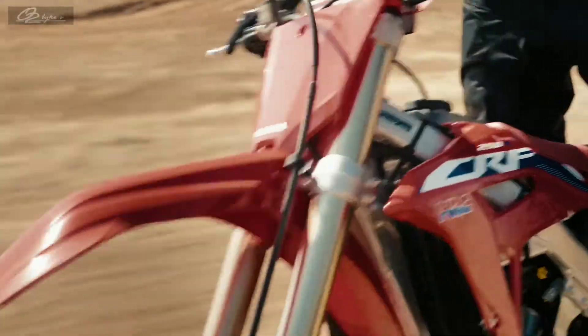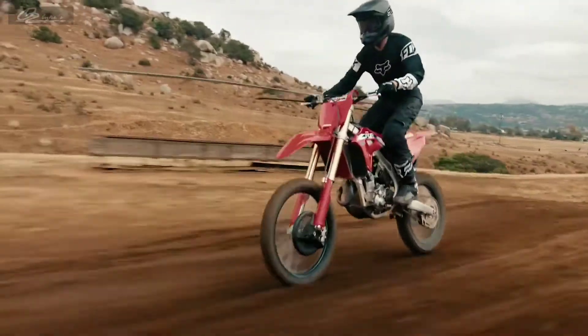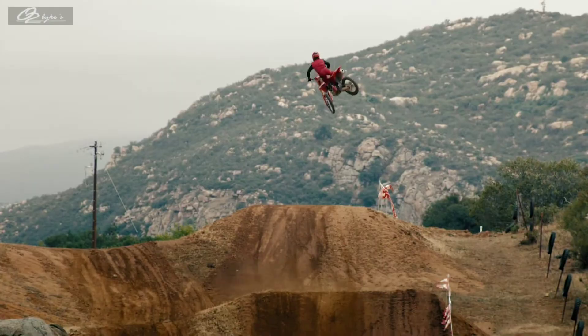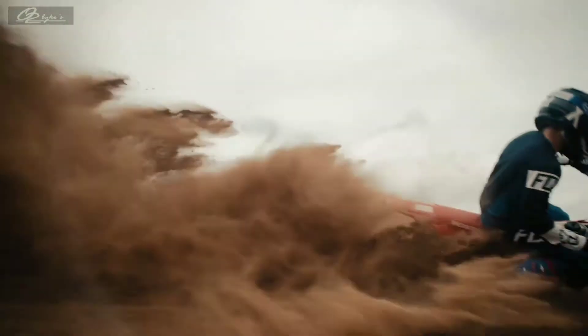You can shave seconds off lap times. To handle all that extra power, we've given it a larger radiator capacity and a new nine-plate clutch assembly that maximizes durability and hookup and minimizes slip at peak horsepower.